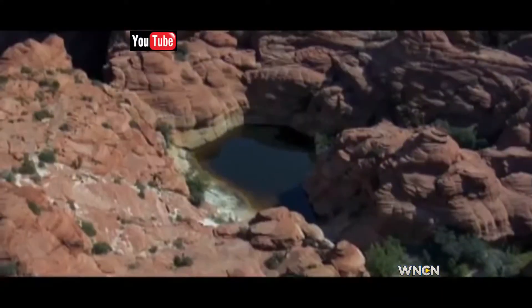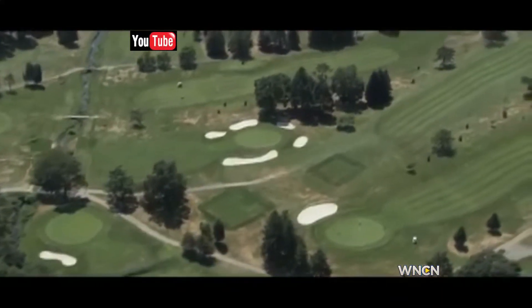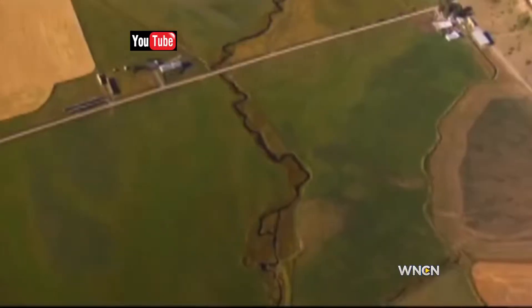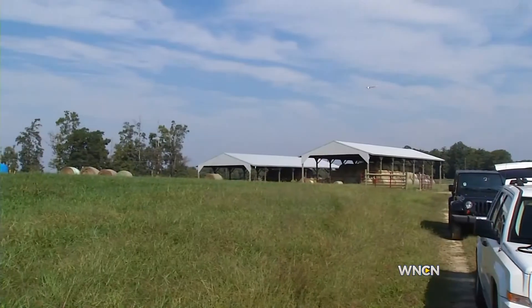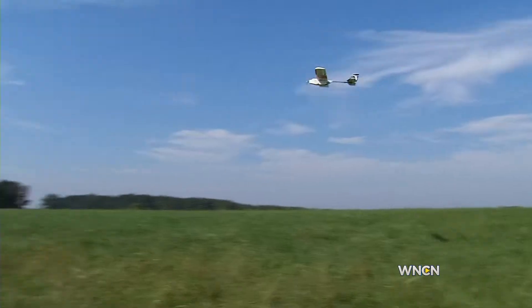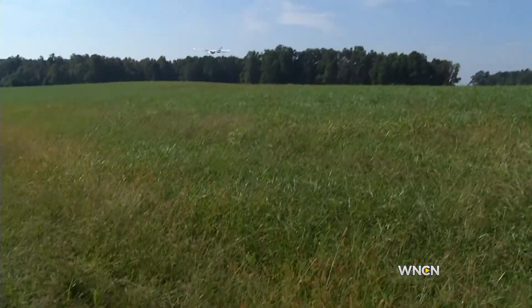Currently, the FAA does not allow UAVs and drones to be sold for commercial use, so Precision Hawk is partnering with NC State University, who is using the drones for their own research needs. This agricultural research farm owned by NC State serves as the plane's in-flight laboratory.